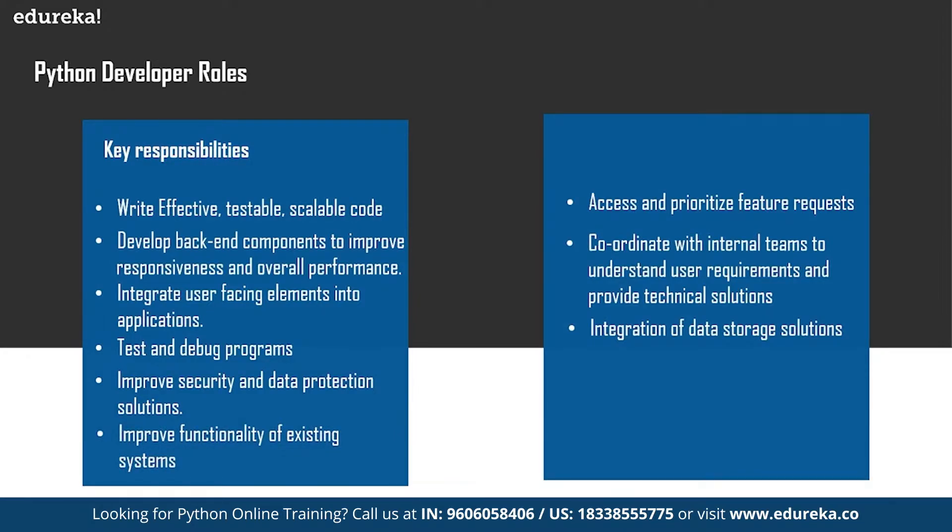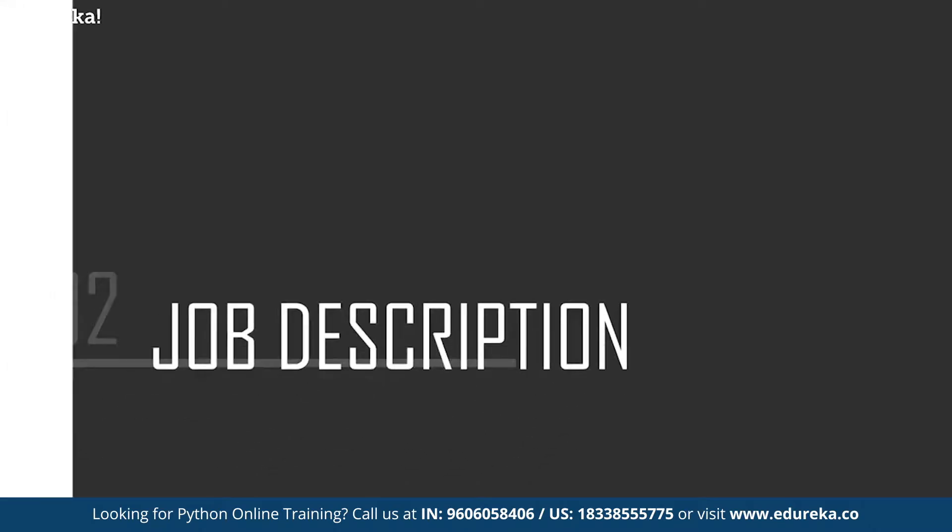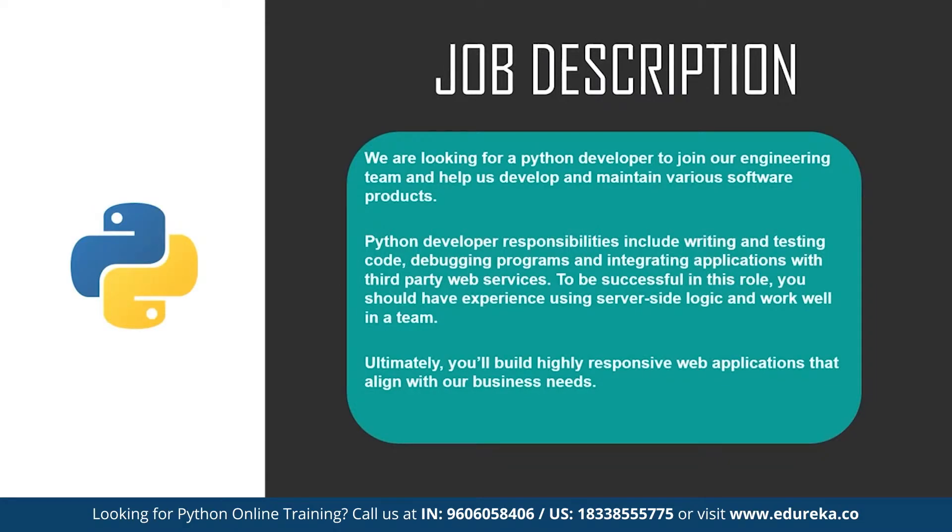Now let's take a look at a typical job description for a Python developer — it may vary from company to company. One says: 'We are looking for a Python developer to join our engineering team and help us develop and maintain various software products.' Responsibilities include writing and testing code, debugging programs, and integrating applications with third-party web services. You should have experience using server-side logic and work well in a team.